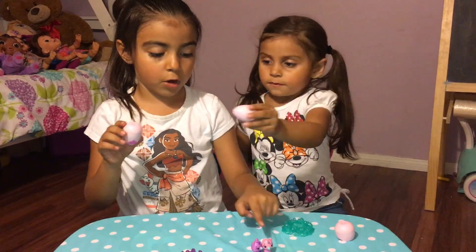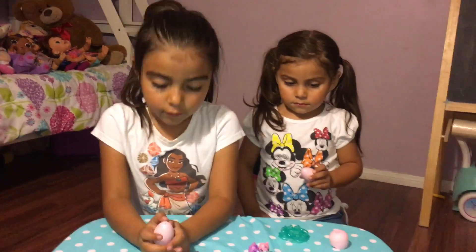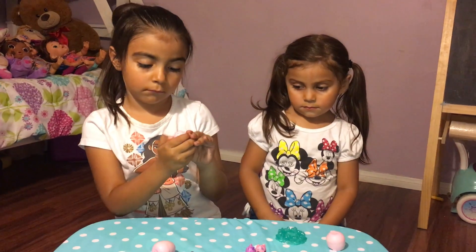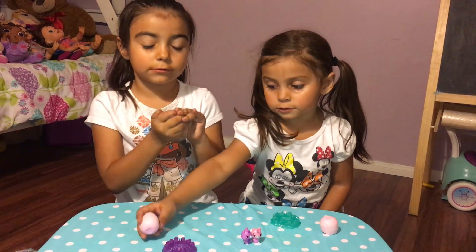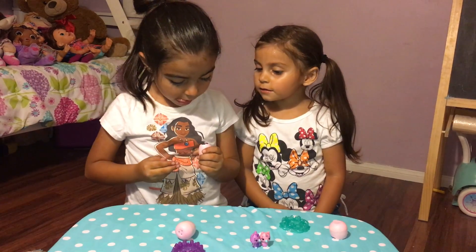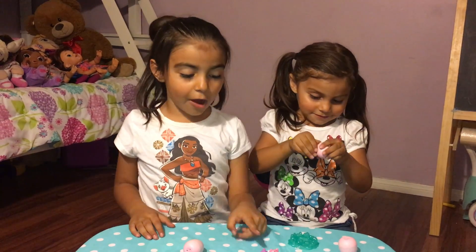One, one, two, three, four. Oh, I want to go. I want to open it all the way. Oh, this one is like that. Oh my gosh!